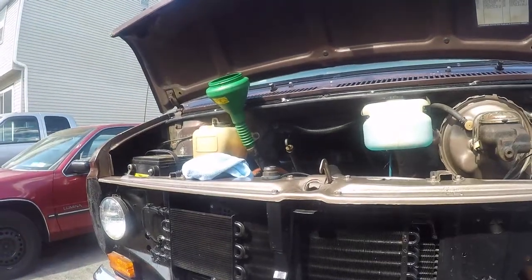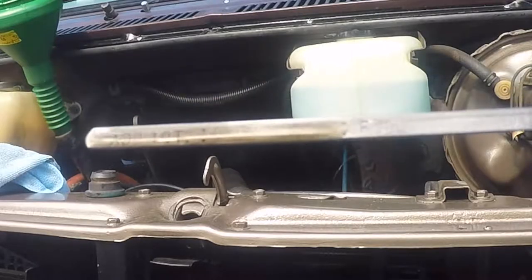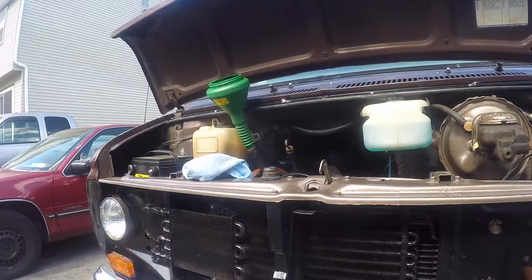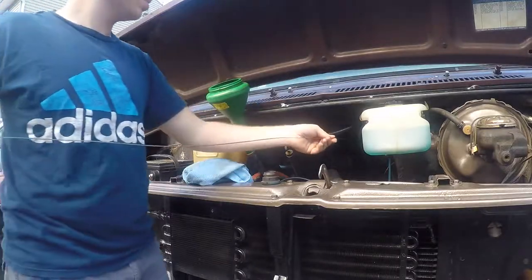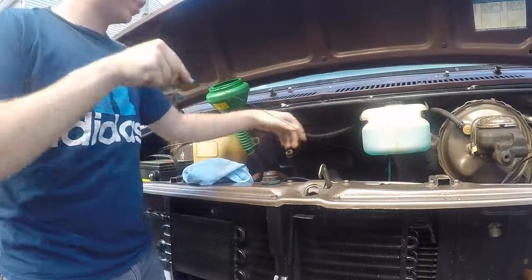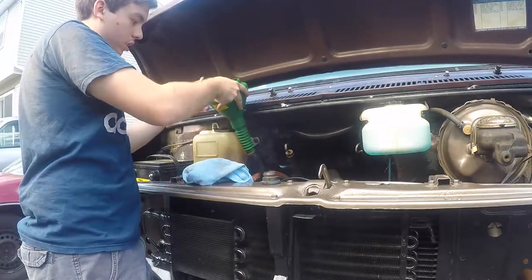It's full — well, a little dirty, because it's a 40-year-old engine so nothing's perfect. The hole's full. Start it up, let it run for a couple minutes, check it again and we'll be good.